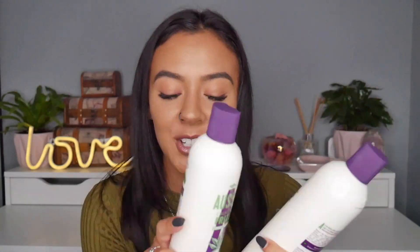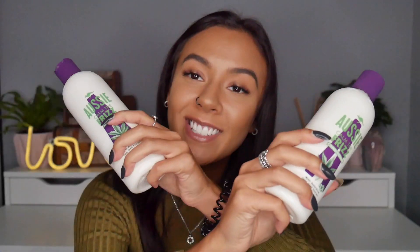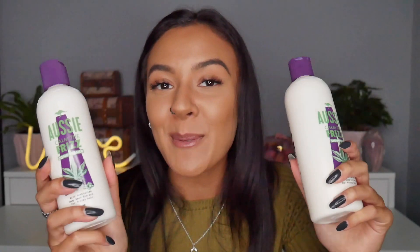Today's video is going to be all about my experience with the Aussie Calm the Frizz shampoo, conditioner, and the hair mask that I used last night. Just a disclaimer: this video is not sponsored, these products were not gifted to me, I paid for them with my own money, so these are my own honest opinions and recommendations.